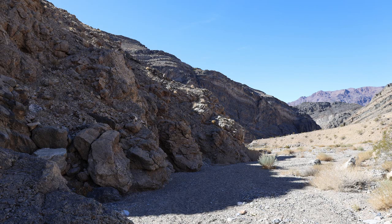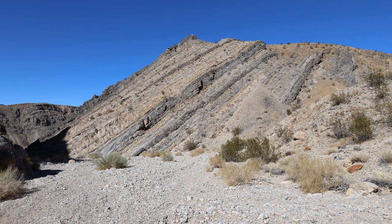Now that I'm done walking around this mining camp, I'm hiking down the canyon. I'm going to find those fossils.